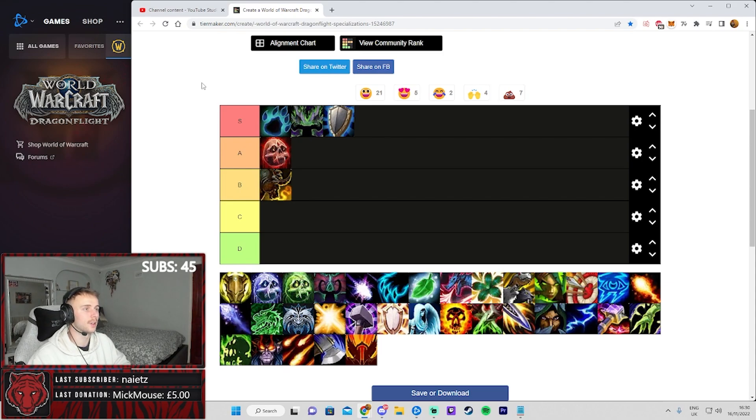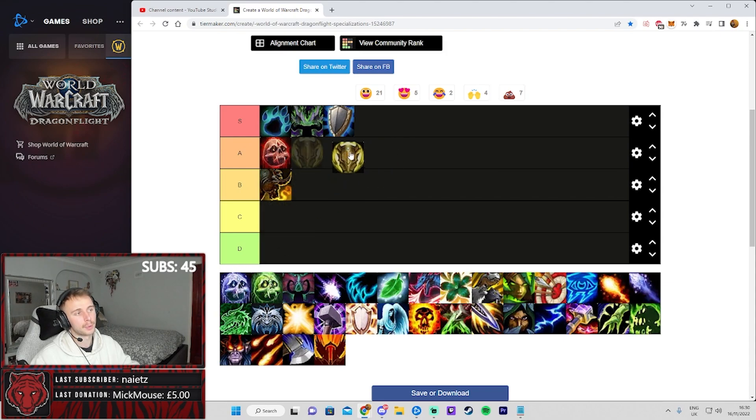Finally we have Protection Paladin — I'm going to put it in A tier, behind Blood DK but above Brewmaster Monk. Prot Paladin is still pumping damage as always; this spec always seems to be doing incredible amounts of damage, specifically in AoE with Wings and Divine Toll. At the right difficulty level you can build your Paladin more offensively. Prot Paladin easily has one of the highest overall damages out of the tanks — great single target damage, but the AoE is just on another level. I've seen them bursting over 200k, which not even many DPS specs actually reach.